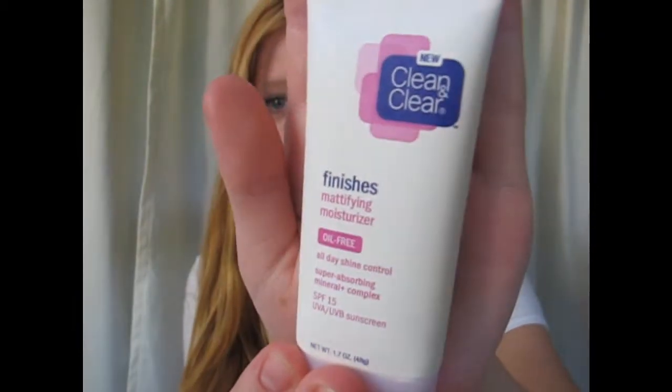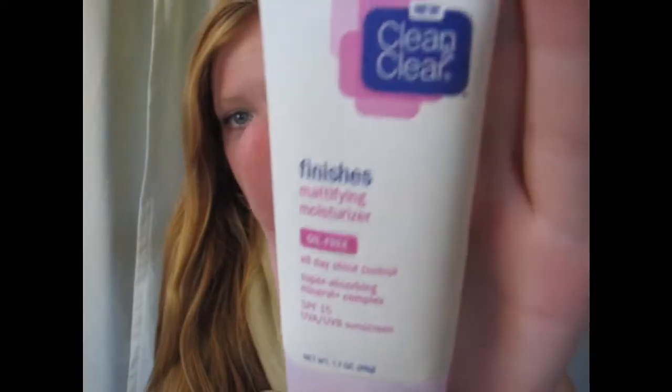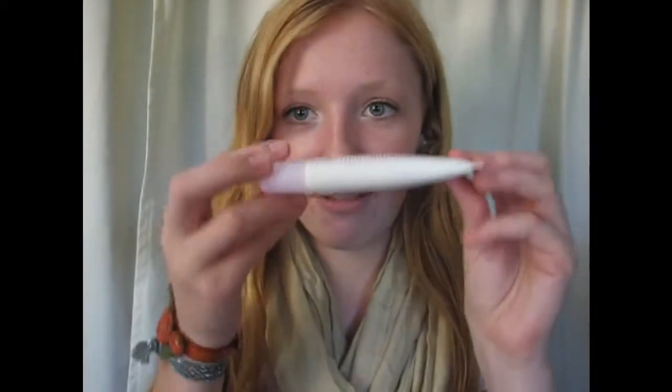My first product is this moisturizer — an oil-free, oil-absorbing moisturizer: All Day Shine Control by Clean & Clear. It has SPF 15, so I'm wearing SPF right on my face right now, which is always good. I really like it — it's really thin and it just does its job very, very well. It's super absorbing, which is so true. I really like this moisturizer.